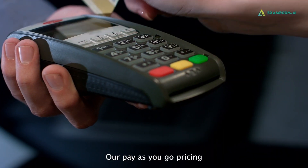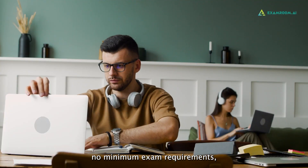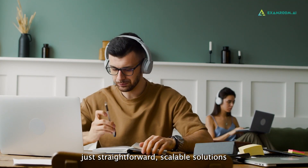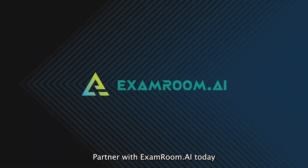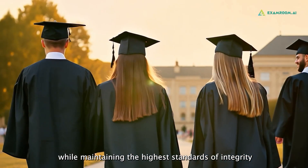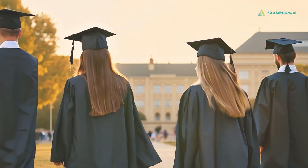Our pay-as-you-go pricing is designed with institutions in mind. No minimum exam requirements. No hidden fees. Just straightforward, scalable solutions that fit your needs and budget. Partner with ExamRoom AI today and streamline your exam processes while maintaining the highest standards of integrity.